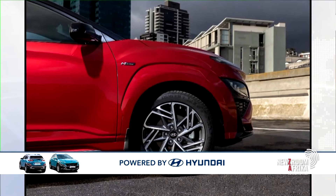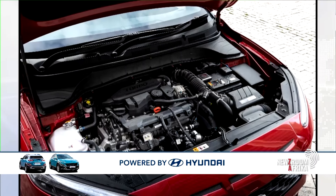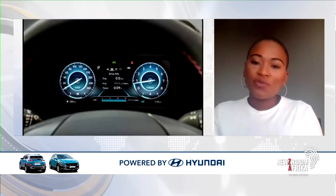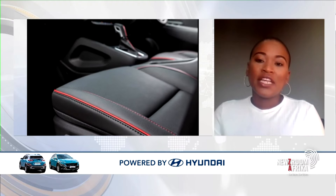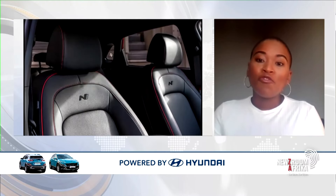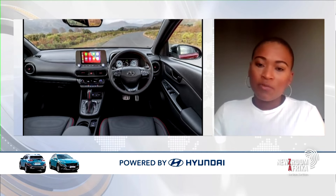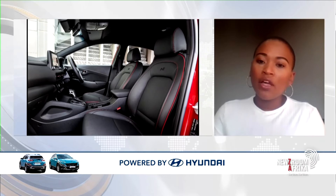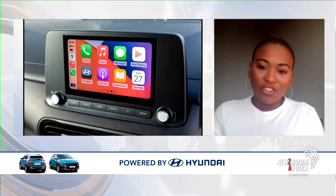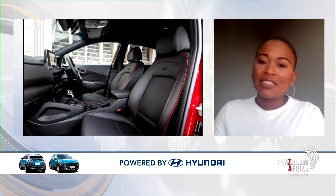When you're talking about the N-Line, it's inspired by our N-design, which is our performance brand. Without revealing too much, our team is working on making sure that within this year or next year we deliver the Kona N, which will be fully aligned with our performance brand. For the interim, we've got two derivatives under the Kona: the two-liter executive and the 1.6 turbocharged engine, which is quite exciting for performance. And with the N-Line, we've got a 1.6-liter engine.